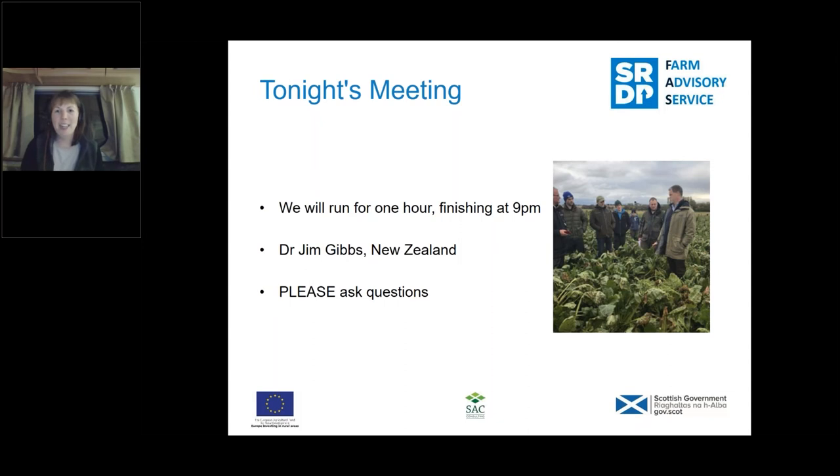I've got a photo just to show that yes, we have Jim joining us from New Zealand, but he was over last year in Scotland and that is him up in Inverness on a farm. He very much understands the conditions we are working with here in Scotland and how the crop yields over here as well.